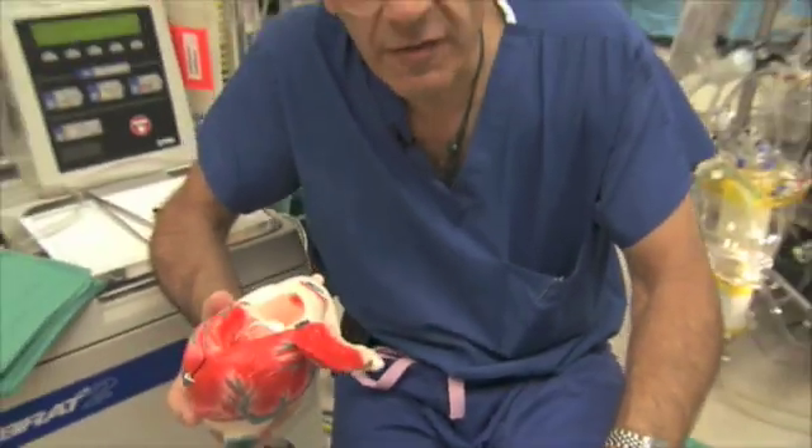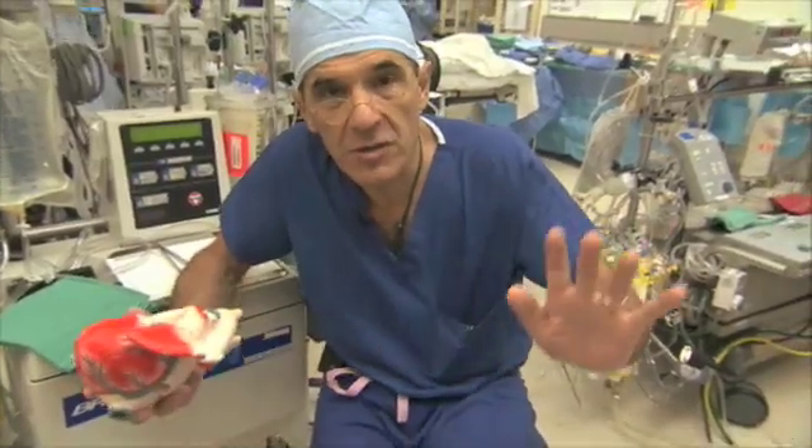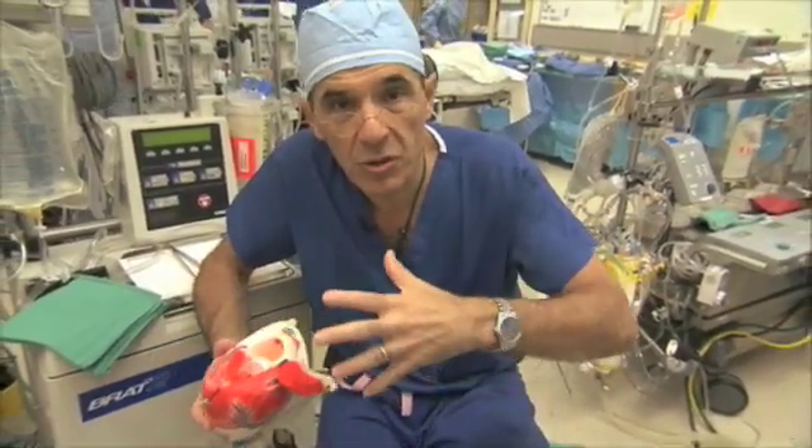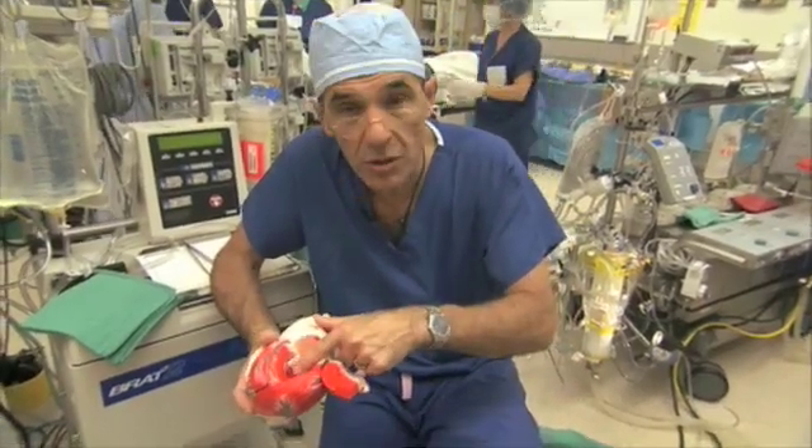These are one-way passive flap valves that work by changes of pressure in the heart. The valves don't know what's going on — they open when the pressures are correct and close when the pressures are correct, just by the way the heart moves these flexible structures called valves.